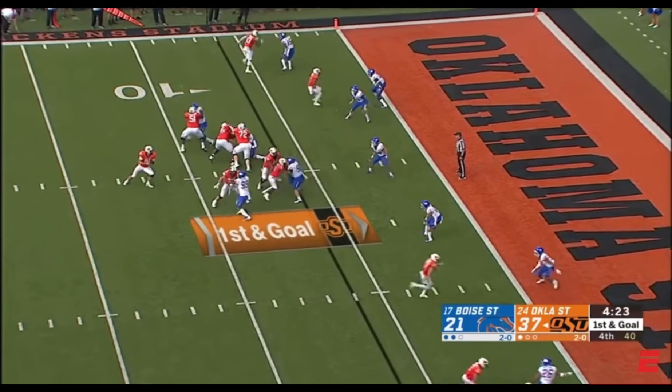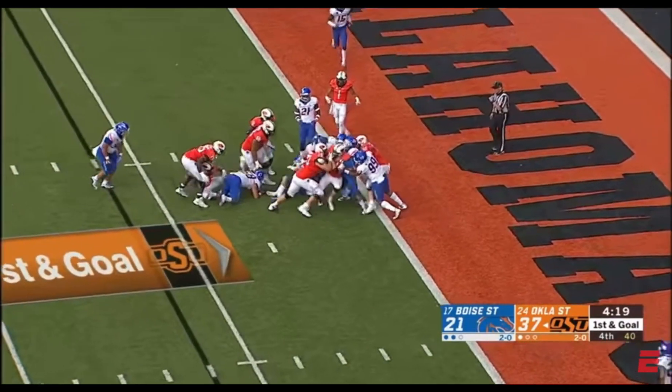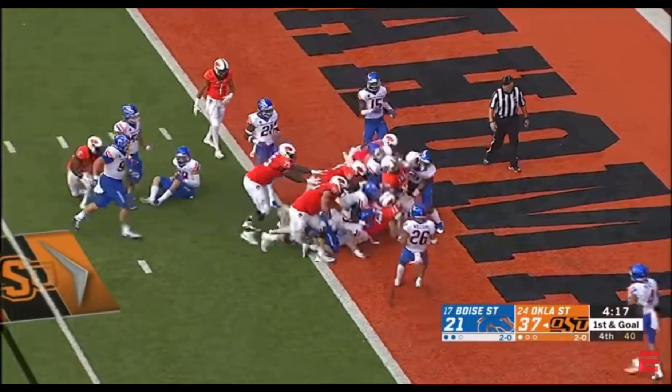Here we go — Cornelius with the push from the line!